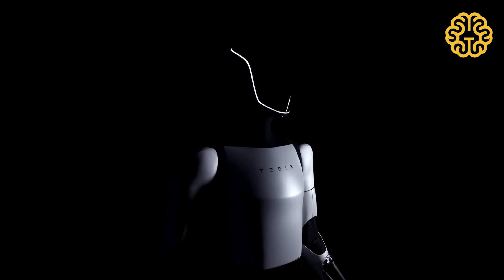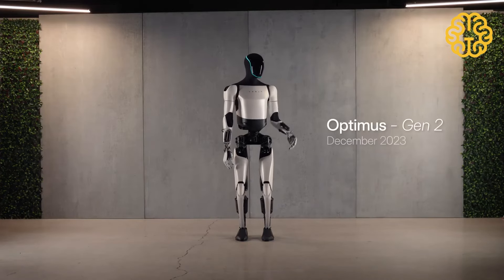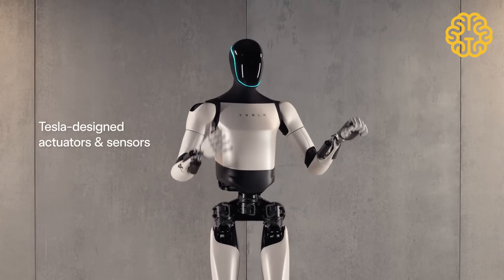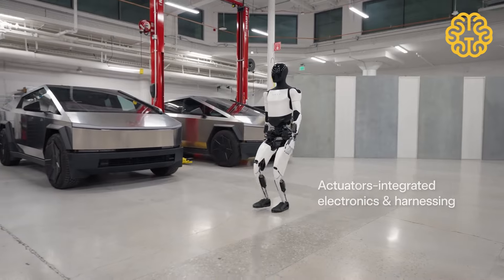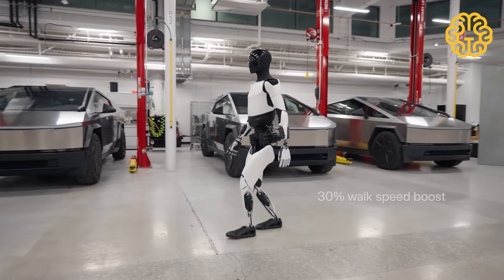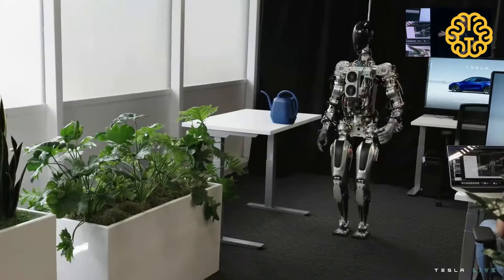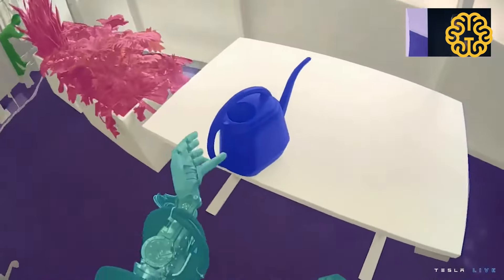The Tesla Optimus robot is a humanoid robot that can walk on two legs and engage with the physical world with its own pair of arms and hands. Tesla has compared Optimus to the company's cars, saying the company has simply transitioned from making cars that drive on their own to robots with legs. It's no surprise, then, that Optimus adopts much of the autopilot technology seen in Tesla's vehicles, including an AI system to understand and map out its surroundings.